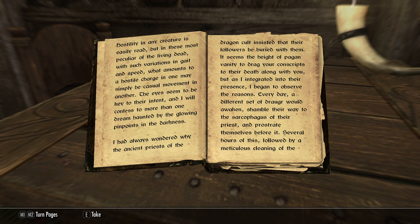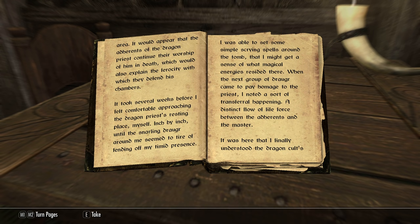"I had always wondered why the ancient priests of the dragon cult insisted that their followers be buried with them. It seems the height of pagan vanity to drag your conscripts to their death along with you, but as I integrated into their presence, I began to observe the reasons. Every day a different set of draugr would awaken, shamble their way to the sarcophagus of their priest, and prostrate themselves before it. Several hours of this followed by a meticulous cleaning of the area. It would appear that the adherents of the dragon priest continue their worship of him in death, which would also explain the ferocity with which they defend his chambers."